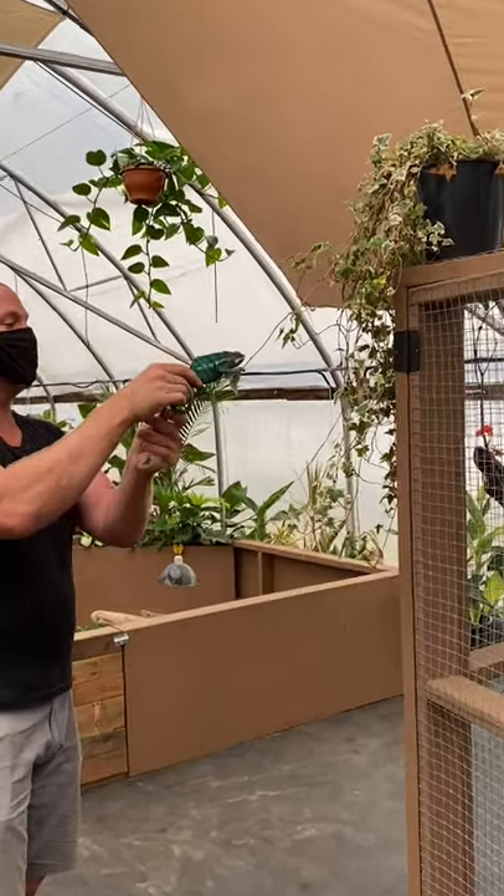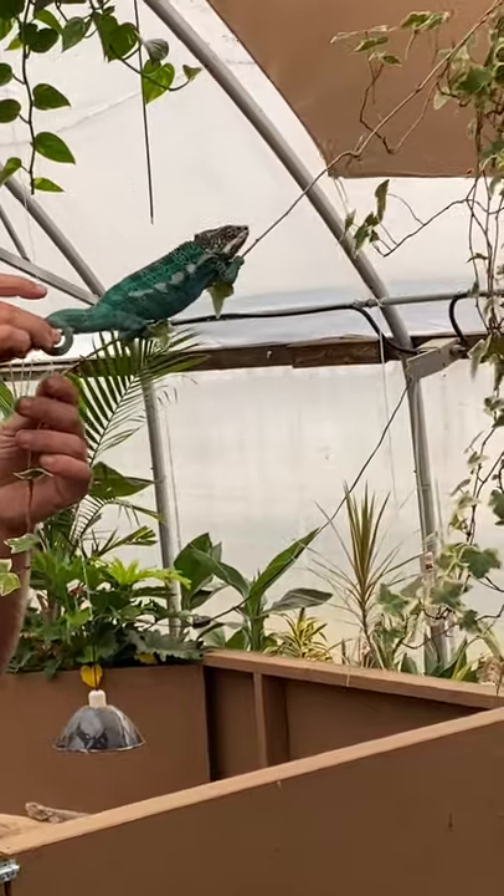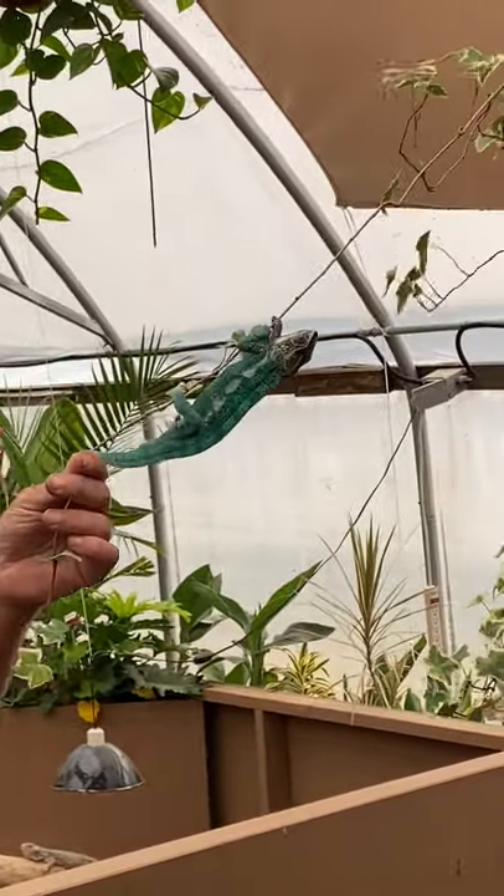He climbs on the branch. Now when he lets go, he's probably going to flip upside down and then he will use his prehensile tail to hold on.